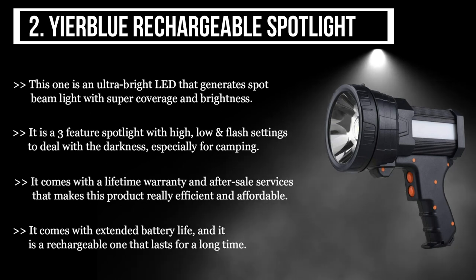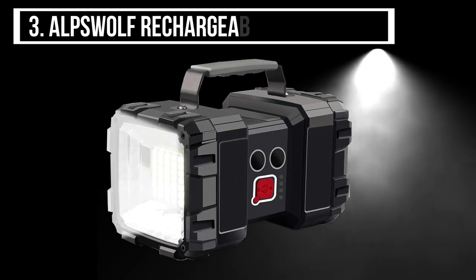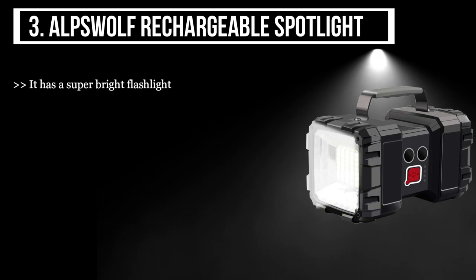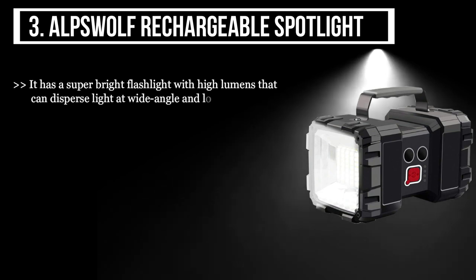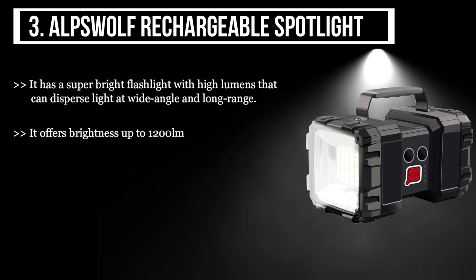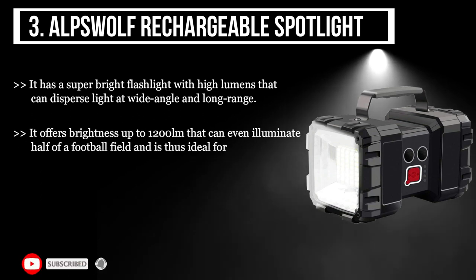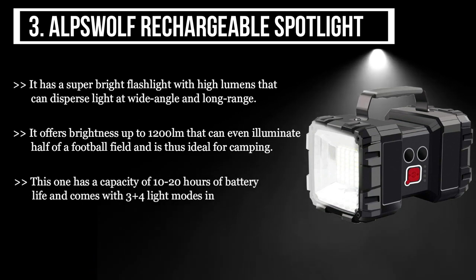The third product we have is the Alps Wolf Rechargeable Spotlight. It has a super bright flashlight with high lumens that can disperse light at a wide angle and long range. It offers brightness up to 1,200 lumens, which can even illuminate half of a football field, making it ideal for camping. This one has a capacity of 10 to 20 hours of battery life and comes with three plus four light modes in one click.